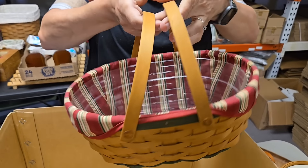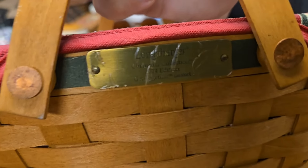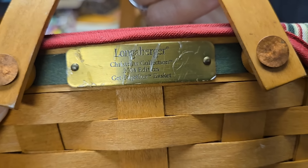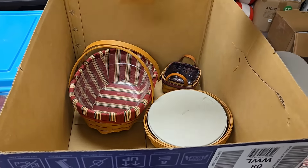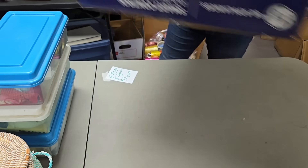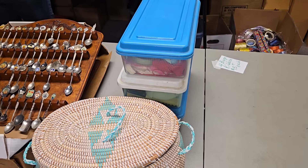And then this Longaberger basket with two handles, an insert, and fabric. This one has a plaque on it too — Longaberger Christmas Collection, the get-together basket. Nice.